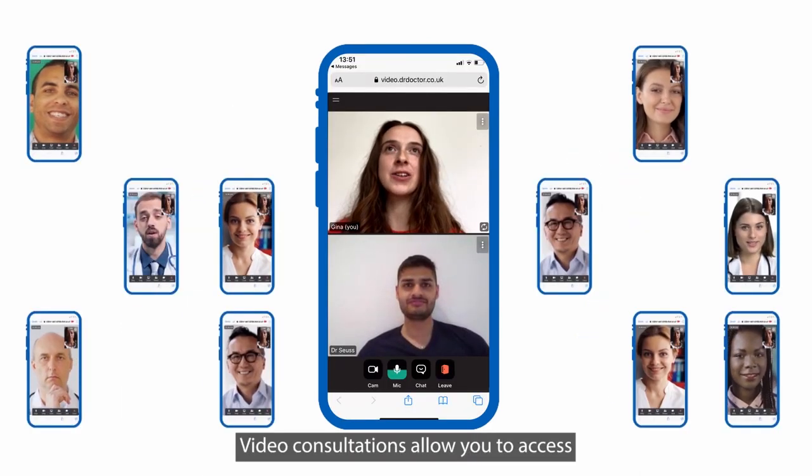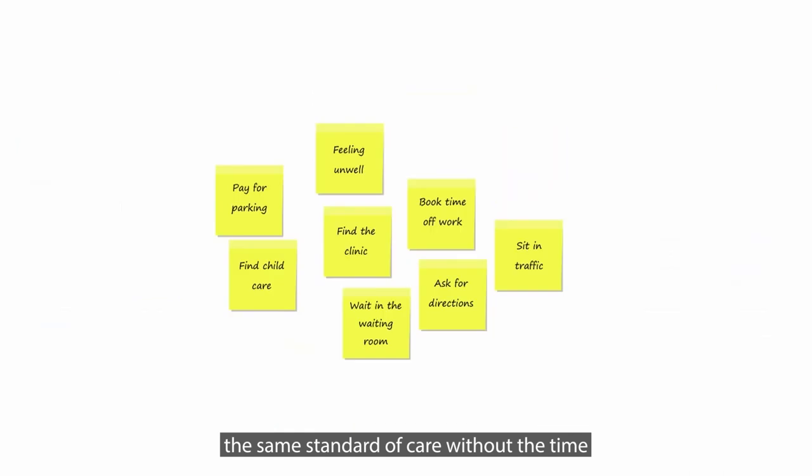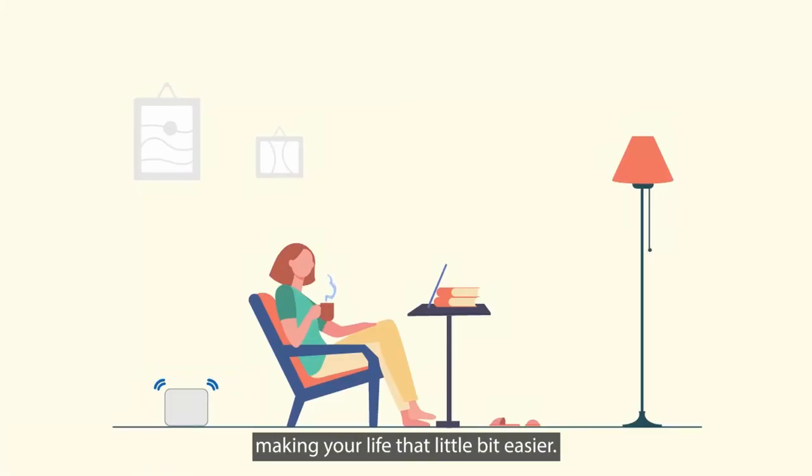Video consultations allow you to access the same standard of care without the time-consuming and stressful journey to the hospital, making your life that little bit easier.